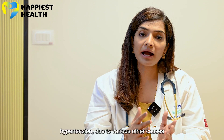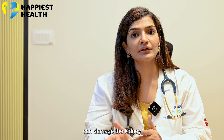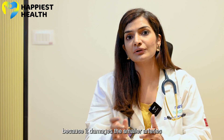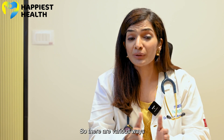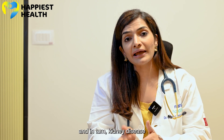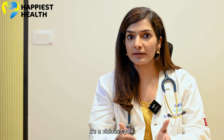On the other hand, hypertension due to various other causes can also damage the kidney, because it damages the small arteries and hence damages the kidney itself. So there are various ways in which blood pressure can affect the kidney, and in turn kidney disease can affect blood pressure. It's a vicious cycle.